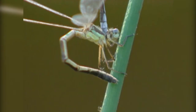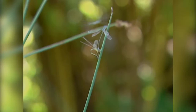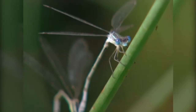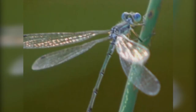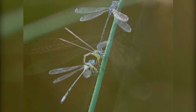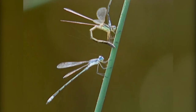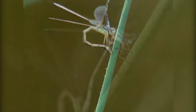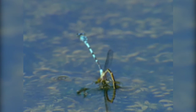When damselflies mate it's often a very complex courtship behavior. Male damselflies go through all the trouble of defending territory because they want exclusive rights to the mating opportunities it presents. Often in the process of mating, other males will try to get in the act and it's the job of the mating male to try to keep them away. Even as she's laying the eggs, he has to fend off any other males, going to great trouble to keep everybody else away while she lays the eggs he's fertilized.